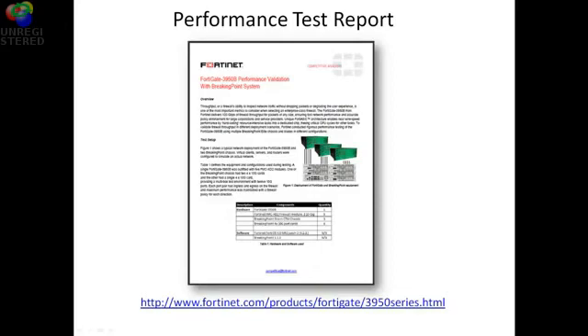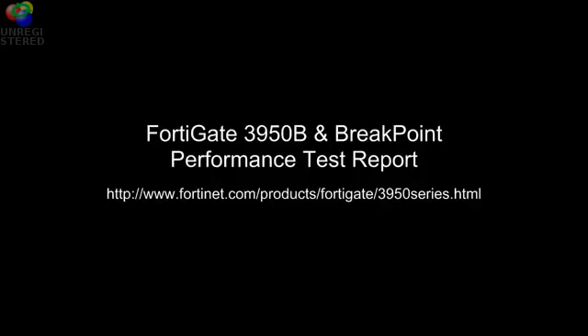More information is available on the Fortinet partner portal along with a link on the main Fortinet.com website. Thank you.